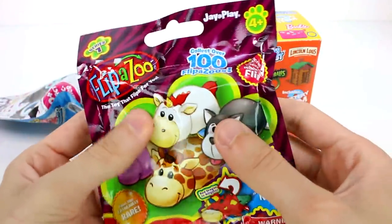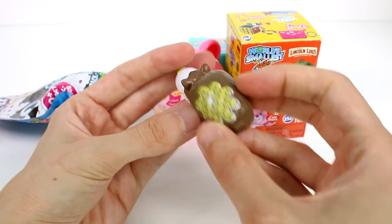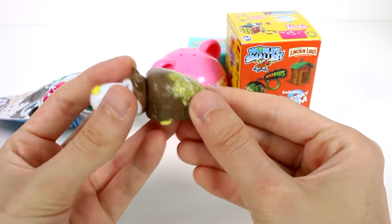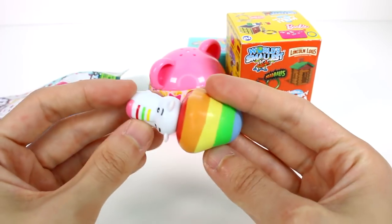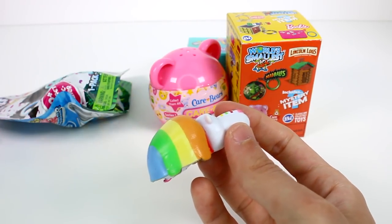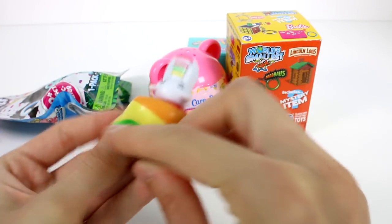Let's open up the Filippa Zoo first. Oh, look at this one! I haven't gotten many of the little patterned ones. This one looks like it has a honeycomb on it — that's so cool. Let's flip it. Oh, look at this rainbow bear! There's so much happening. I love this one, it's so cool. This one looks so neat. I actually like the honeycomb pattern one the best, but they're both so awesome.